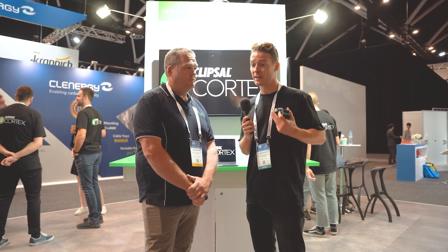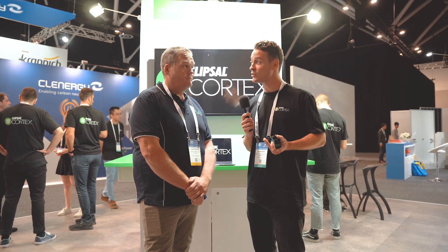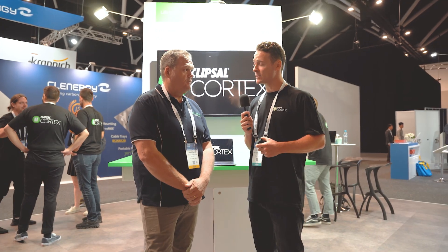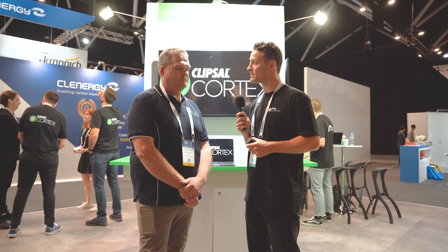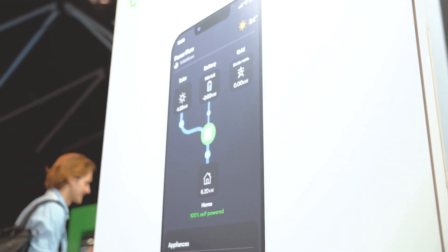What does that mean? That could mean a hot water system, it could mean a pool pump. For example, I have a spa that I run between the hours of 10 and 2 — so when you're producing excess solar, it runs automatically. It's set up on a time schedule, so it runs between 10 and 2 and I have plenty of solar to run that spa at 37 degrees for free, basically. Fantastic.